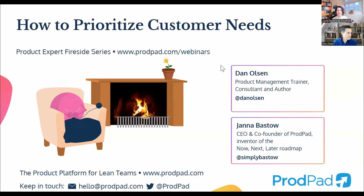Hey everybody, we're going to be hearing from Dan Alton, our guest today on how to prioritize customer needs. But before we jump into that, I want to tell you a little bit about ProdPad.